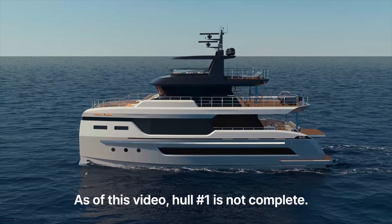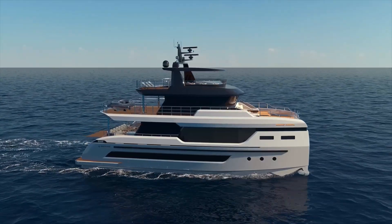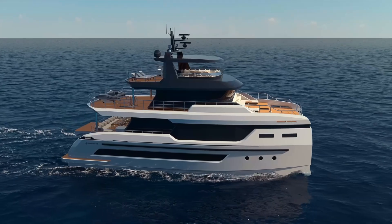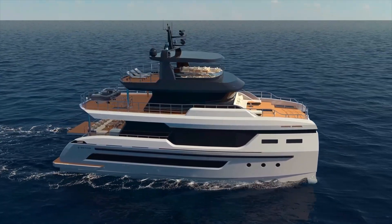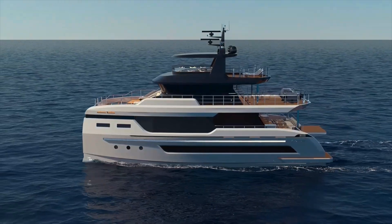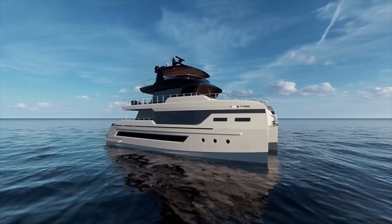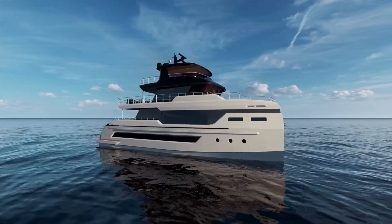The BC-80 offers some unique features in the Explorer Yacht category. At 24 meters, or about 78 feet 7 inches, this is a substantial vessel. Unlike many catamarans in this size range that use fiberglass, the BC-80 is built from aluminum, which provides a good strength-to-weight ratio and durability, reflecting its positioning as an expedition vessel rather than just a cruising catamaran.